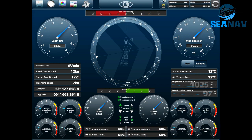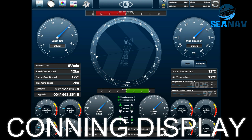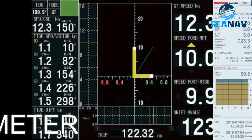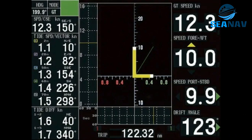Conning display: a device that displays various information such as heading, speed, rudder angle, propeller pitch, engine RPM, etc. on a screen. It helps to monitor and control the ship's maneuvering and propulsion systems. Current meters: a device that measures the speed and direction of water currents around the ship, helping to optimize sailing performance and fuel consumption.